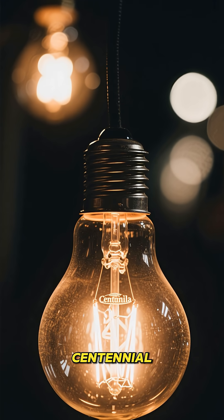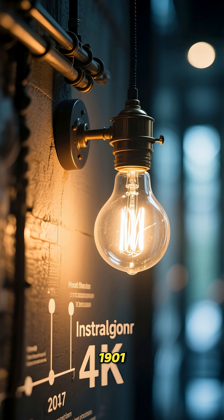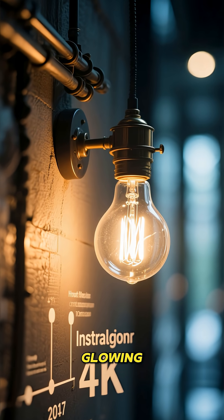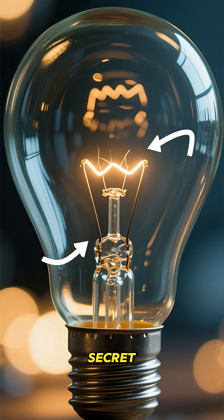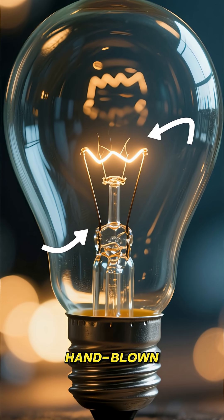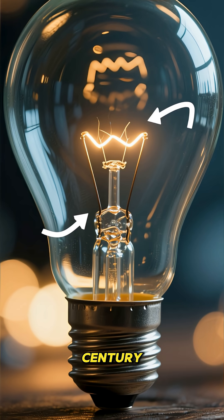Check out the Centennial Light Bulb in California, installed in 1901. This little guy has been glowing almost non-stop for over 120 years. Its secret: a low-temperature carbon filament and hand-blown glass — a simple design that has outlived modern bulbs by a century.